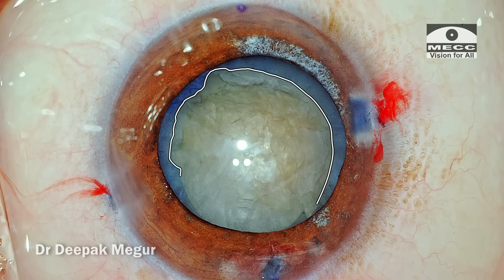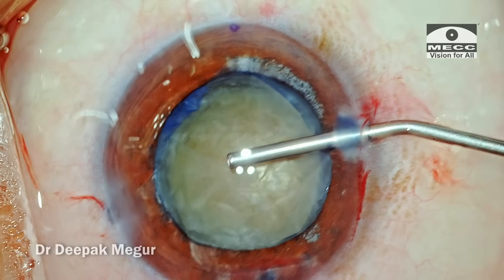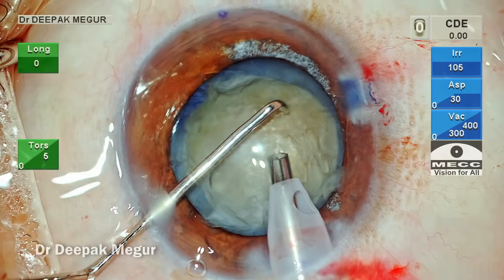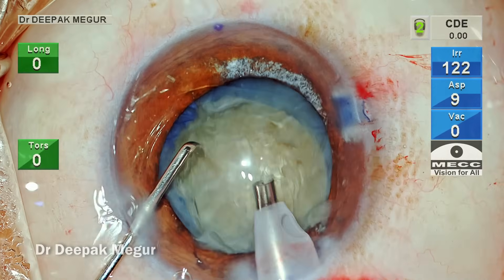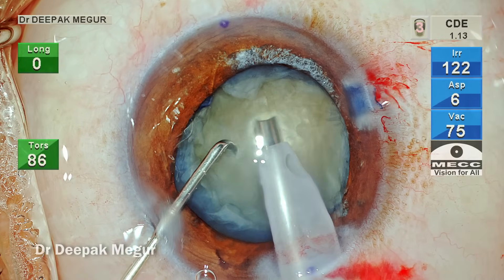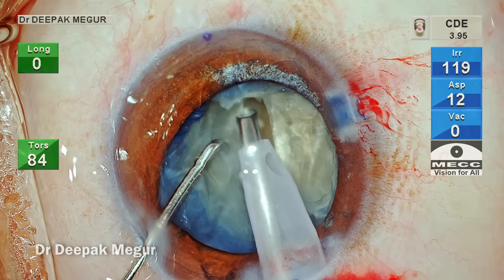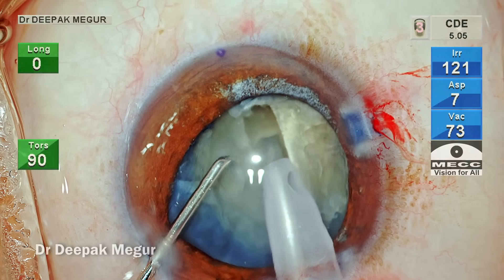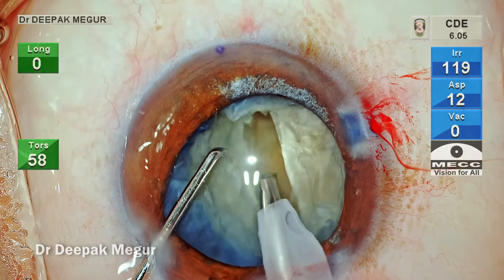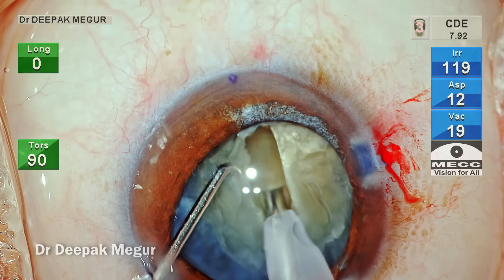We now have a capsular opening. I can call this a capsulotomy - I cannot call this a continuous curvilinear capsulorhexis because it is definitely not as continuous as a rhexis should be. Although it is not continuous, it is reasonably strong enough to continue with phaco. The choice of nucleotomy - should I go with a four-quadrant technique or direct chop? Because the nucleus is reasonably dense and I want to eat the core of the nucleus, I prefer sculpting and the four-quadrant technique rather than direct chop.